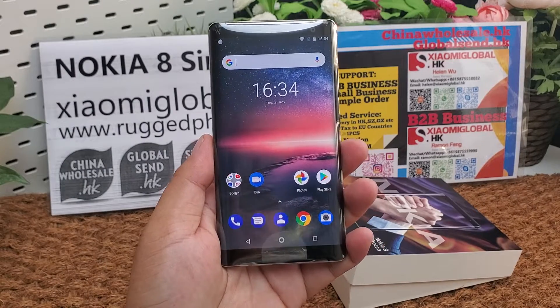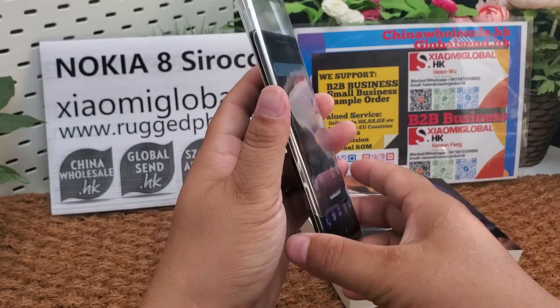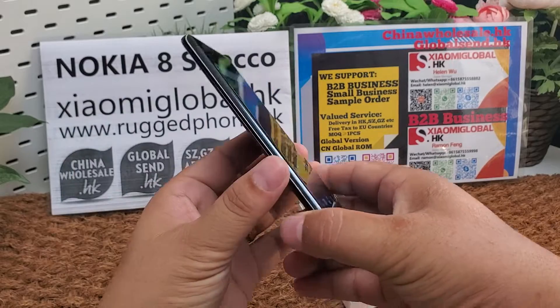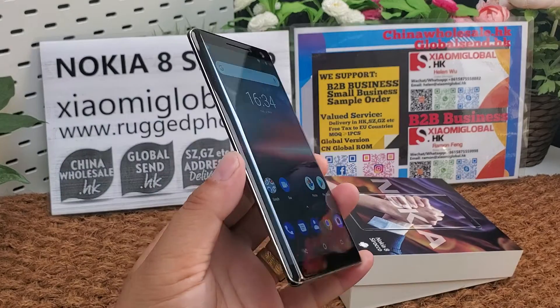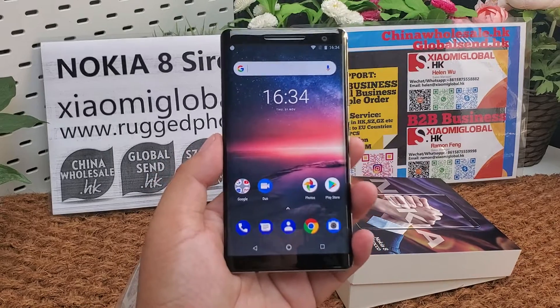Deliver to your forward address in Shenzhen, Guangzhou or other cities in China. I will put a B2B contact link below the video. I will put a small order link and sample order link below the video.